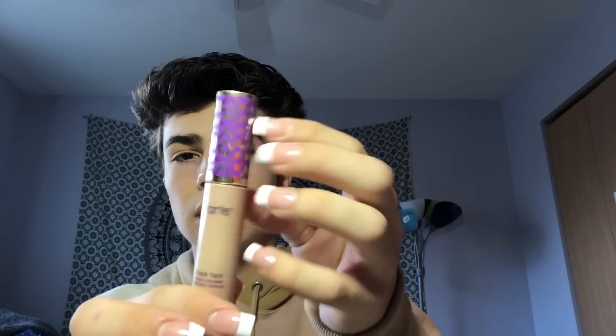I have the Fit Me by Maybelline concealer, and a CoverGirl Ready Set Gorgeous that my aunt gave me before I even wanted to do makeup — this is super light and has probably expired by now. Then I have Shape Tape — I had another one but I gave it to Maya because I'm a nice person. This one is in the shade Light Medium Honey.